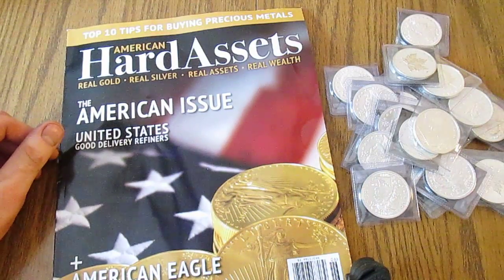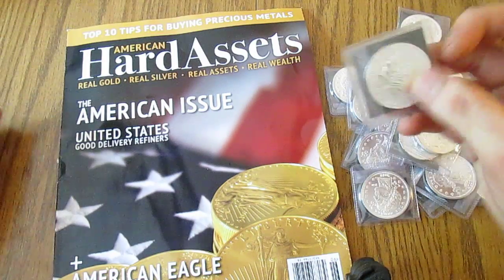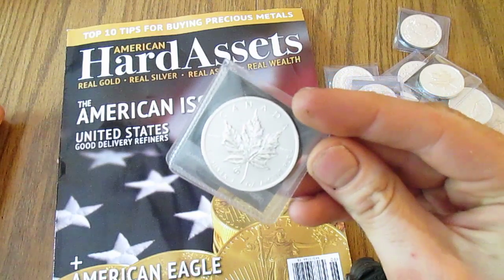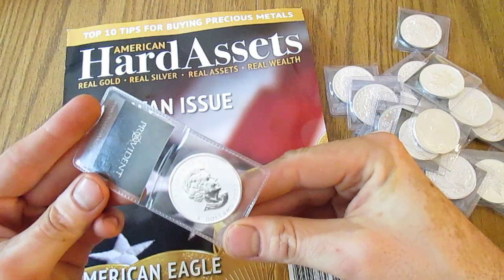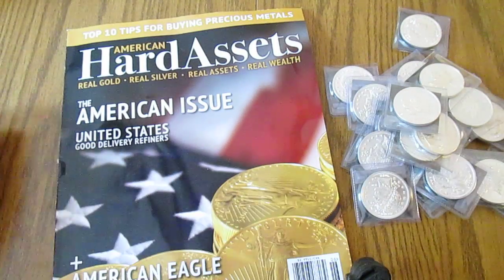I'm getting excited for the future designs of the Zombucks — I really can't wait to get my hands on the Mercuries. Anyways, that's my unboxing, nothing too special but pretty cool. What do you guys think about the privy maples? Do you think they're worth the dollar fifty more? I think they are — they have a really nice appearance to them. Thanks for watching, have a great day!